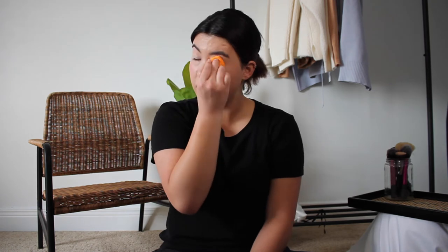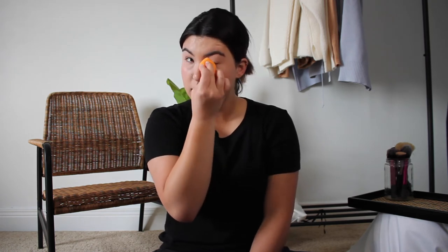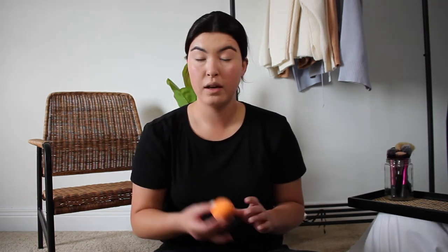An important tip I've learned: make sure your beauty sponge is not soaking wet. I really squeeze my beauty sponge until I get all the water out because the more damp it is, the more product it takes away — and I don't want that. Using the pointy edge, I press the concealer under my eye really smoothly. Once I've blended everything in, there's still a little redness, but it's okay.